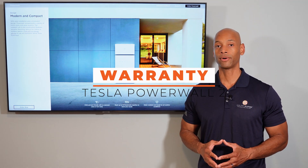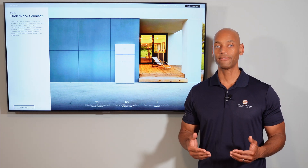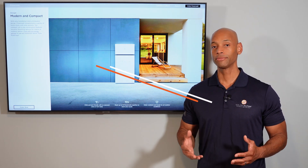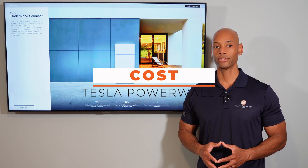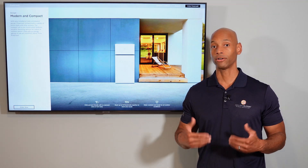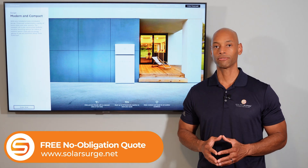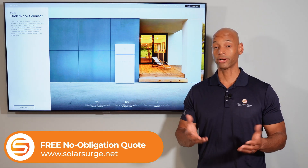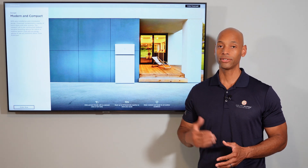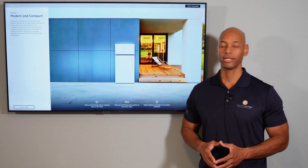The Tesla Powerwall comes with a 10-year unlimited warranty, and the battery is guaranteed to provide at least 70% of initial rated storage capacity at year 10. In terms of cost, Tesla Powerwall is middle of the road. It's going to depend on which state you live in and who your installer is — I can't give a firm fixed price, but two years ago I considered it very cost competitive. Now I would say it's more middle of the road in terms of pricing.